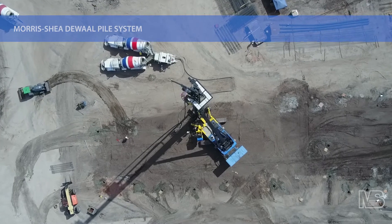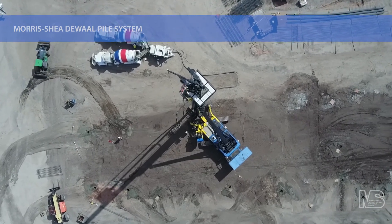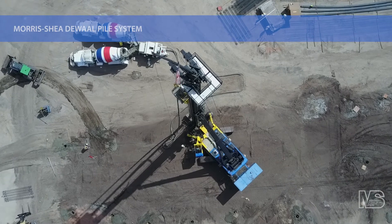Morris Shea is one of the leading deep foundation contractors in the U.S. Contact us today about DeWalt piles and other innovative deep foundation systems for your next project.